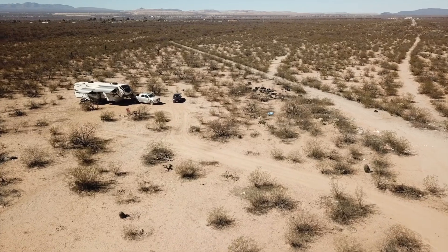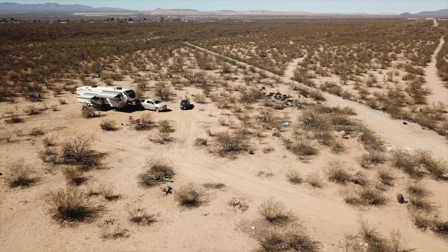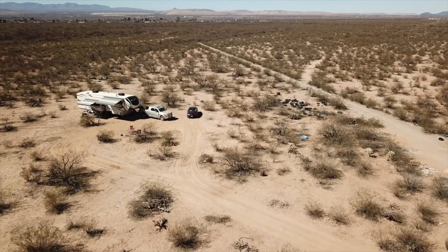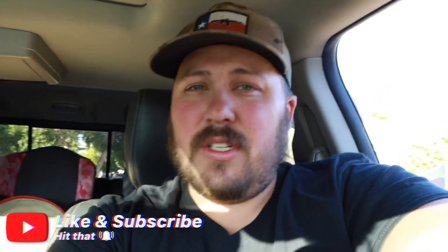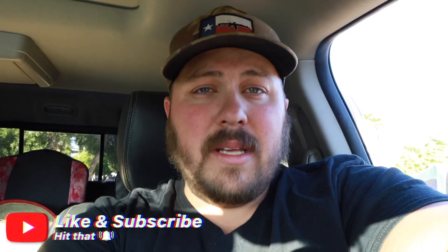Hope this video was helpful. If you liked it, make sure to give it a thumbs up. If you're interested in checking out our adventure and our experience at Arizona State Trust Land, make sure to check the link in the description and at the end of this video. Thank you guys so much for watching, and as always, live life intentionally. Bye everybody.